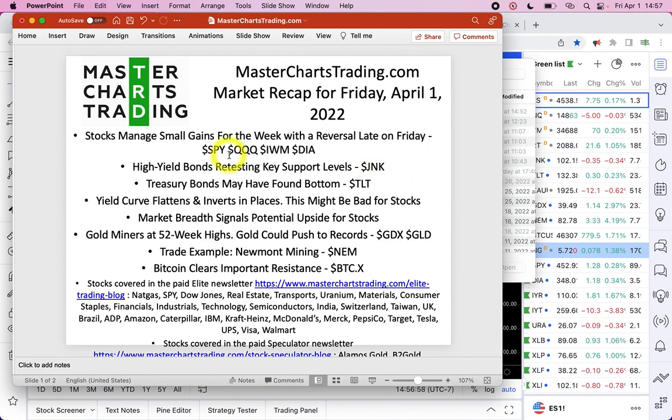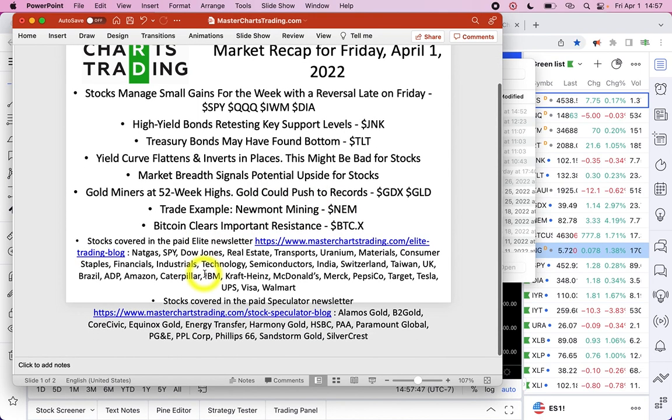Stocks managed a small gain for the week — we'll see where this is going. High yield bonds are again retesting support levels, which I'll show you. Treasury bonds may have found a bottom, causing the yield curve to flatten and invert in some places. I'll show you why this could be bad for stocks, but market breadth is actually pointing to the upside. I'll show you my favorite measure of market breadth and how I use it. Gold miners have closed at new 52-week highs, and I'll also show you a trade I have open right now in Newmont Mining.